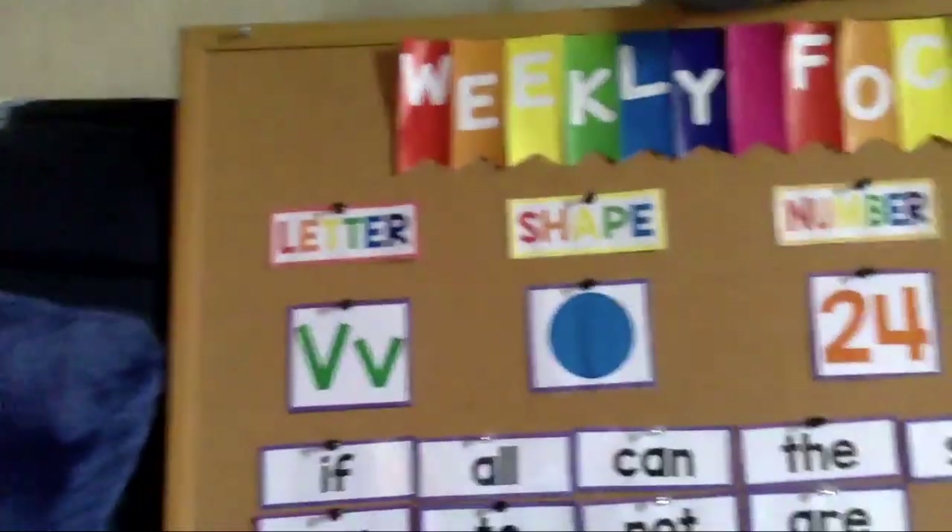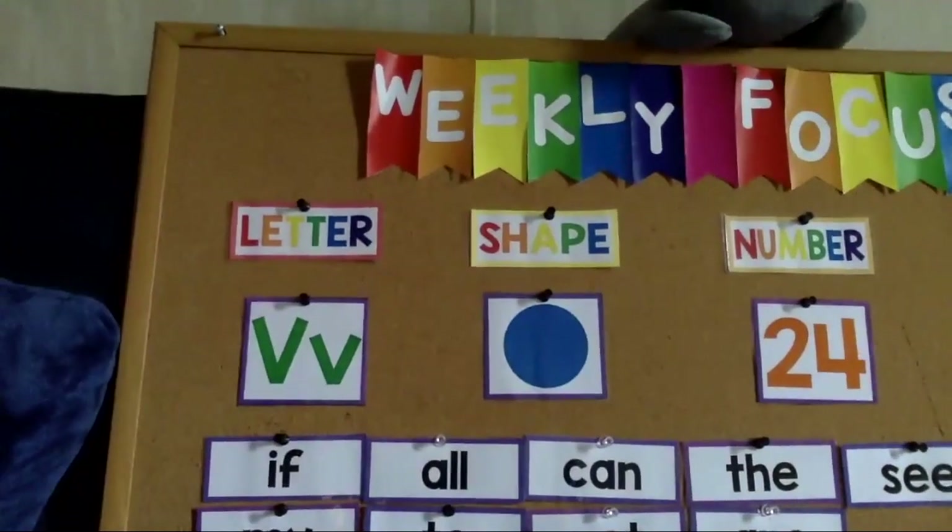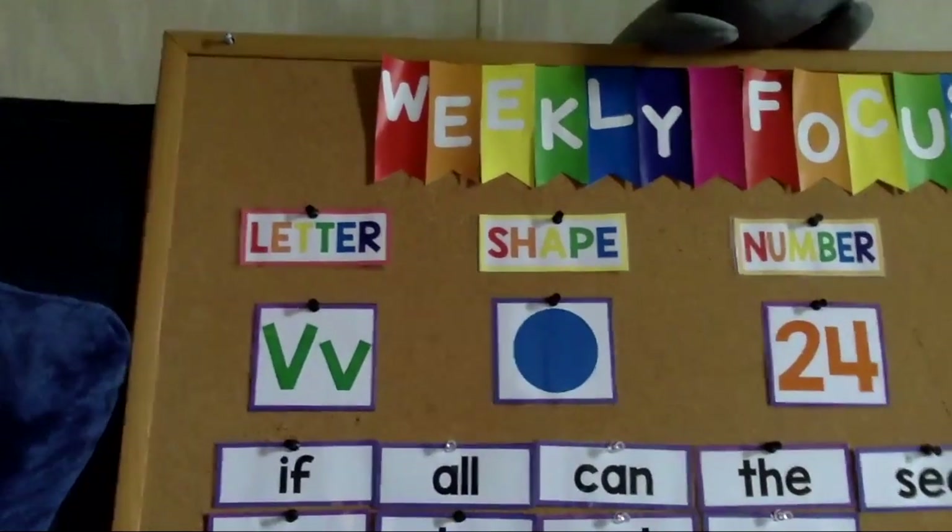Let's talk about our weekly focus. Our letter this week is letter V. V says v. Can you say that? V says v. V.